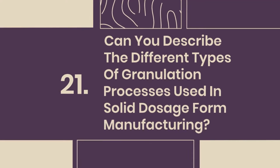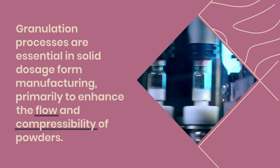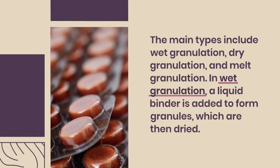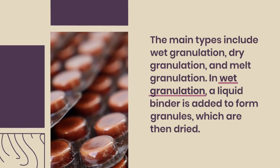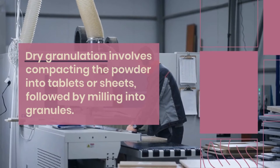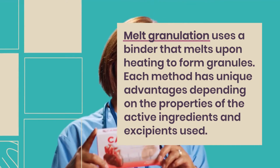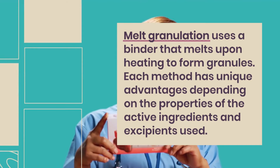Question 21: Can you describe the different types of granulation processes used in solid-dosage-form manufacturing? Granulation processes are essential in solid-dosage-form manufacturing, primarily to enhance the flow and compressibility of powders. The main types include wet granulation, dry granulation, and melt granulation. In wet granulation, a liquid binder is added to form granules, which are then dried. Dry granulation involves compacting the powder into tablets or sheets, followed by milling into granules. Melt granulation uses a binder that melts upon heating to form granules. Each method has unique advantages depending on the properties of the active ingredients and excipients used.